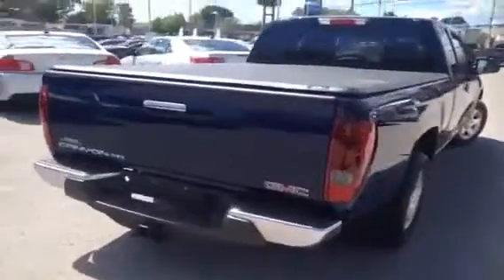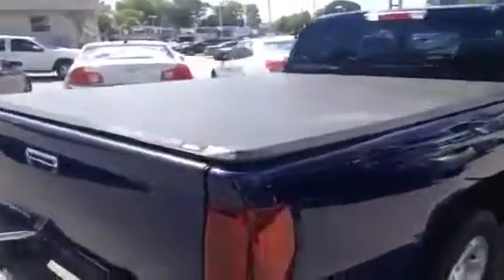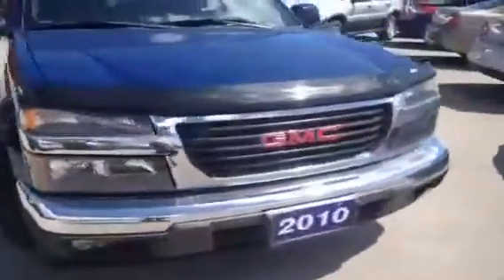It's got quite a few features on it including the trailer towing package as well as the soft tunnel cover on the back. This is powered by the 3.7 liter V6 under the hood. We'll just do a quick little walk around here before we take a look inside.